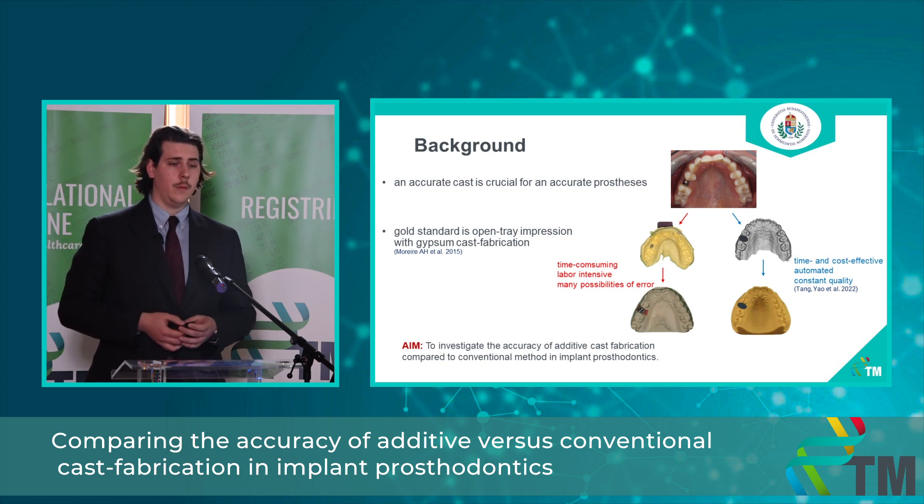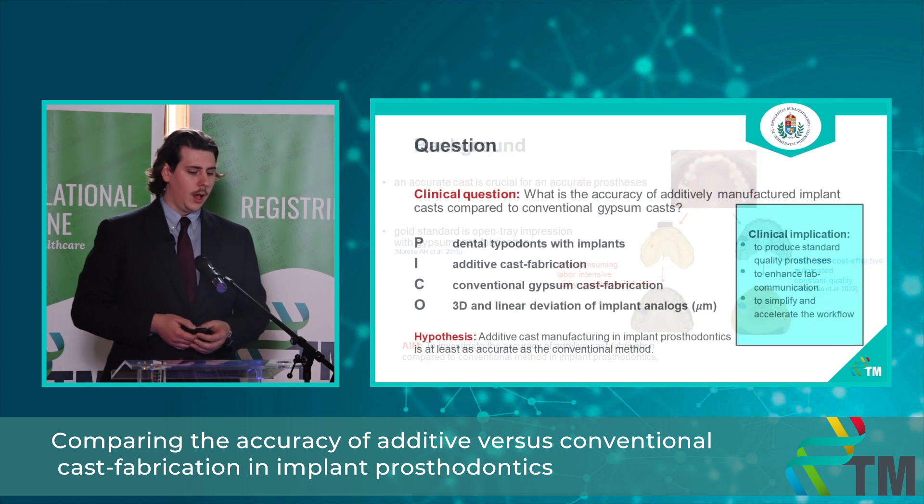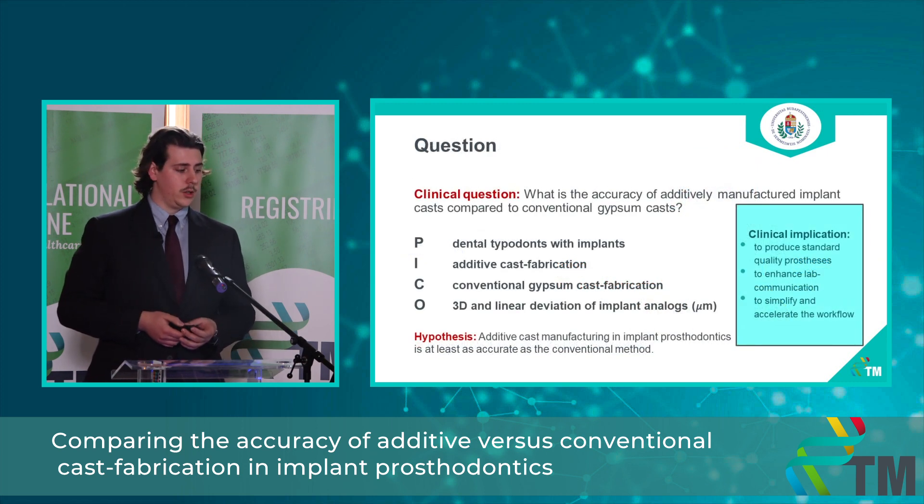To answer my clinical question I used the PICO framework, where my population is patients and typodonts with implants, the intervention is additive cast fabrication, the comparator group is conventional gypsum cast fabrication, and the outcomes are 3D and linear deviations of the implant analogues measured in micrometers. My hypothesis is that additive cast fabrication is at least as accurate as the conventional method in implant prosthodontics.